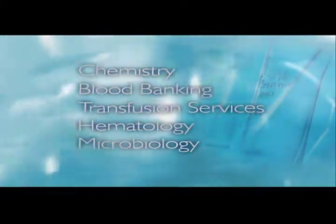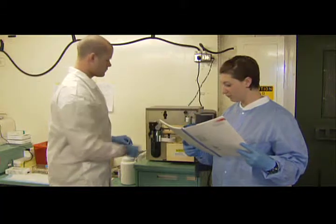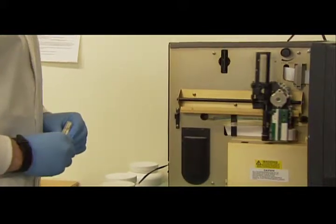The medical laboratory specialist provides vital information to the health care provider, which assists in determining the presence, extent, or absence of disease. Medical laboratory specialists also take care of laboratory equipment and keep it in good working order.